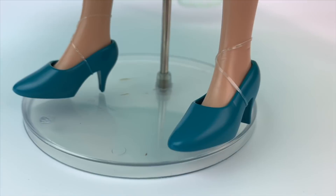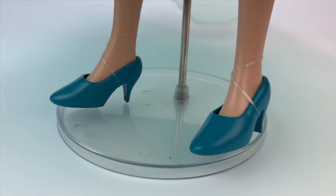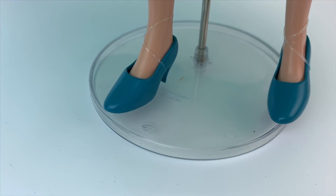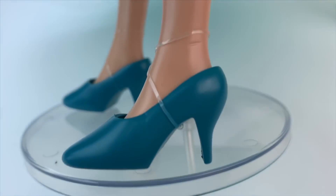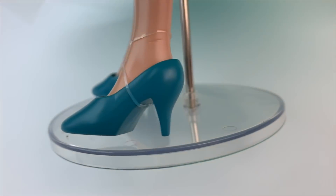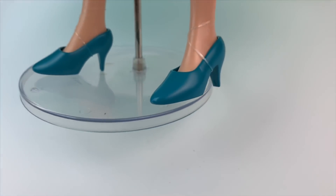Her shoes are supposed to be aqua, but they're a little more on the blue side. However, I'm happy that she has the arched feet and heels. And by the way, the stand is not included — that is a stand from one of my other dolls.